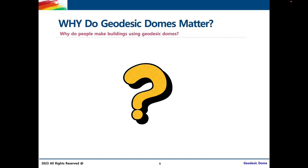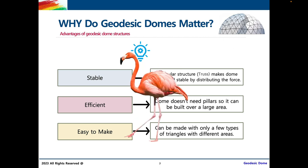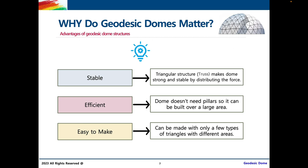Why do geodesic domes matter? Why do people make buildings using geodesic domes? First off, geodesic domes are stable. The triangular structure in geodesic domes, which we also call a truss, makes them strong and stable by distributing the force evenly. For example, imagine you're standing on two feet — you're stable, and even if a breeze hits you, you're likely not going to fall over. But if you're standing on one foot like a flamingo, all of your force is concentrated on that one leg. So if a strong wind hits you, you're more likely to topple over.